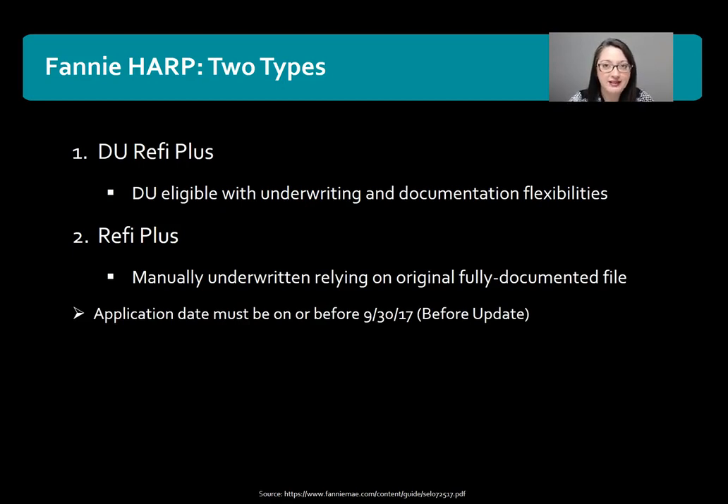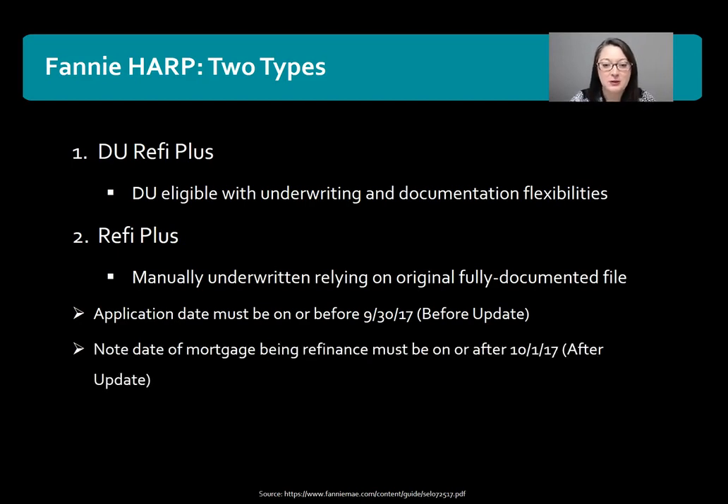Currently the guidelines, because this announcement just came out, show that the application date must be before September 30th, 2017. They haven't had a chance to update the selling guide to reflect the new announcement, but something important to remember is that going forward the note date of the mortgage being refinanced will more than likely have to be on or after October 1st, 2017. So make sure you check out the Fannie Mae guidelines once they're updated.